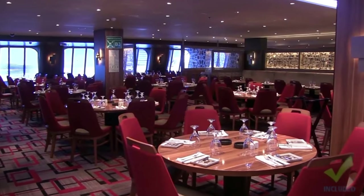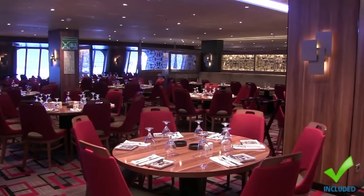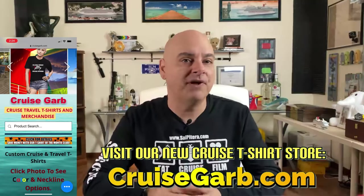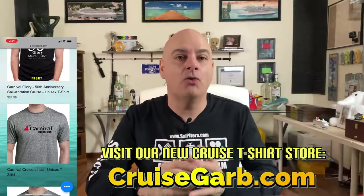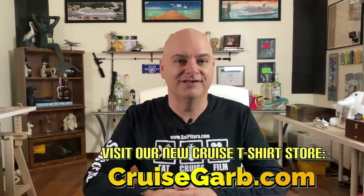Tip number two: many people get frustrated that they can't change their dining time when they book their cruise. Early dining is by far the most popular and sells out very fast. If you can't get assigned a dining time in advance, simply go to the main dining room — usually the one closest to midship — at about 1 p.m. on embarkation day. There you'll find the maitre d', and you can almost always change your dining time to the dining of your choice.